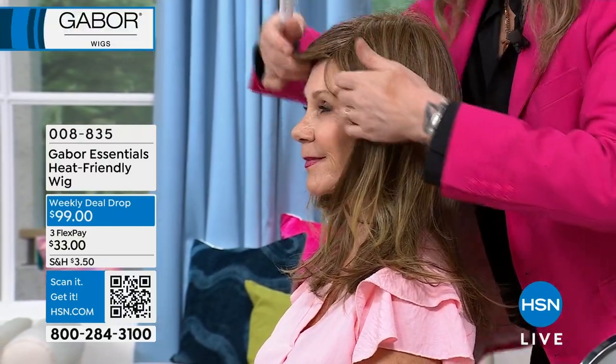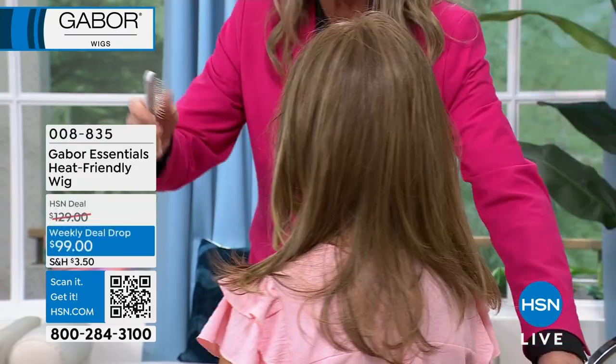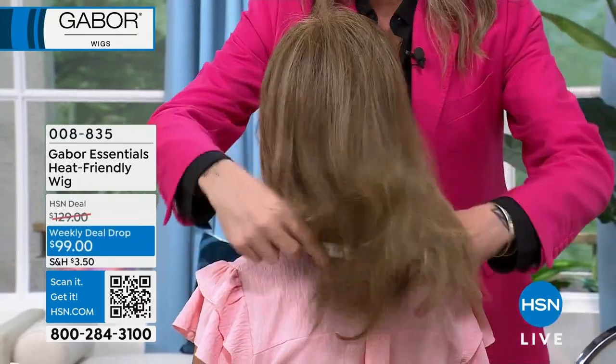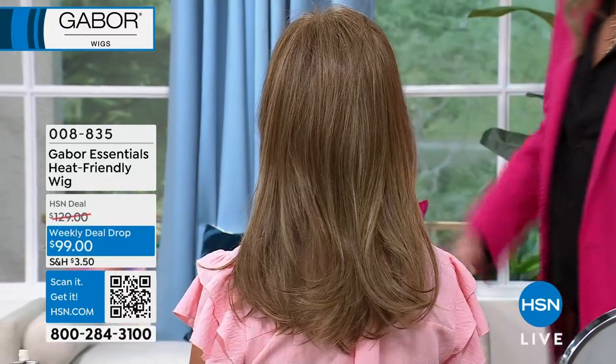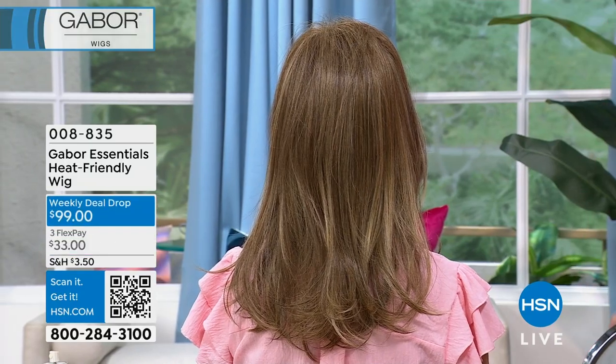This is a fabulous wig — it is brand new, we've never seen it before. And with this amazing price, I don't think it's going to last that long. That's the gorgeous brown blonde color.